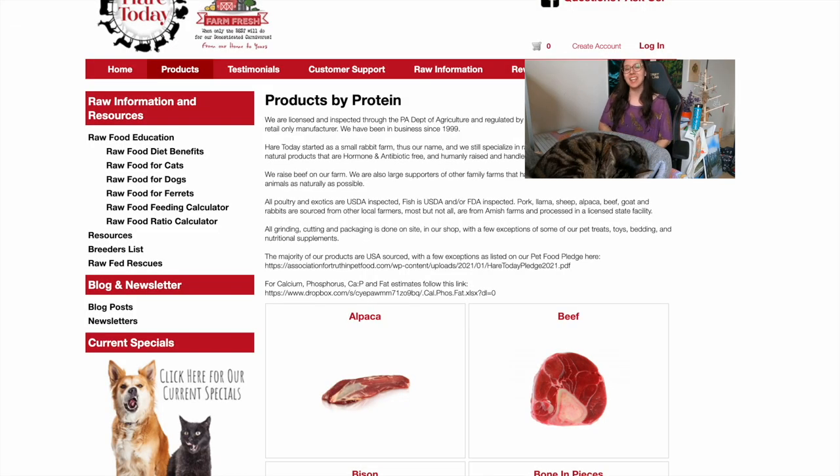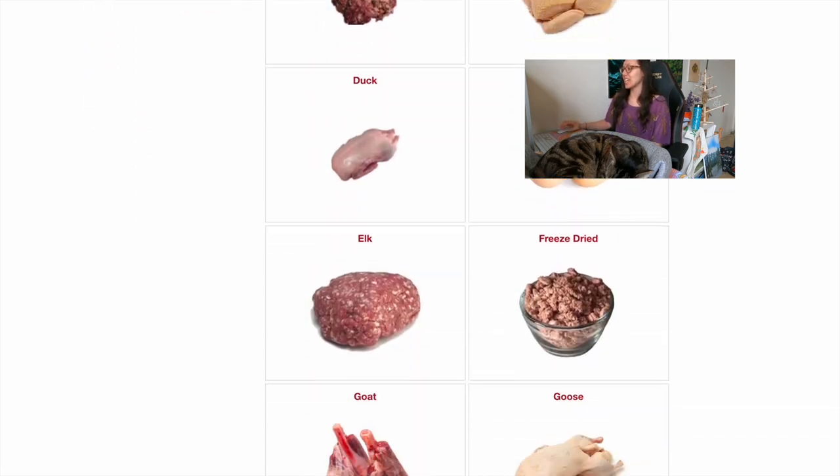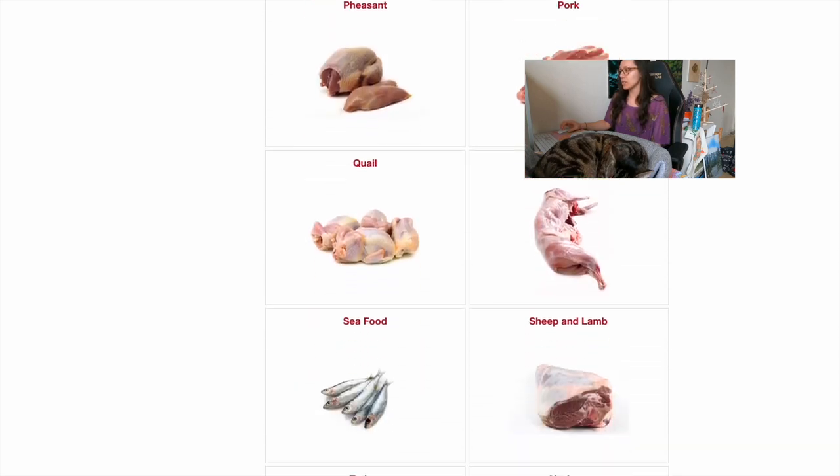Hey friends, it's Justin Jericho. The best raw food that you can give is homemade, because you control the ingredients and how it's made. I get everything from Here Today. This video is not sponsored, but there are affiliate links in the description below. There are 19 different proteins to choose from.